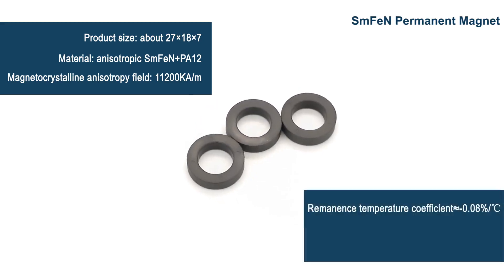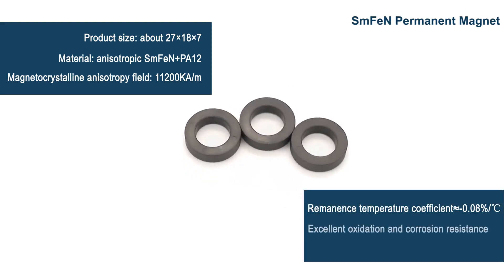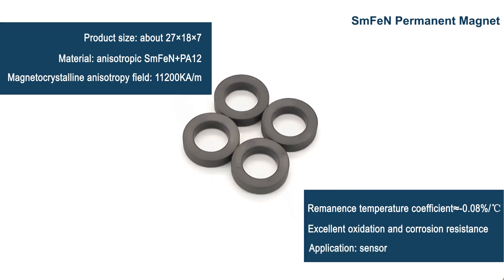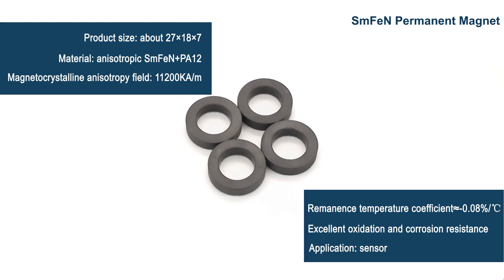Its oxidation resistance and corrosion resistance are better than neodymium magnets, which is two to three times that of similar neodymium ferrite boron materials. It is mainly used for sensors.